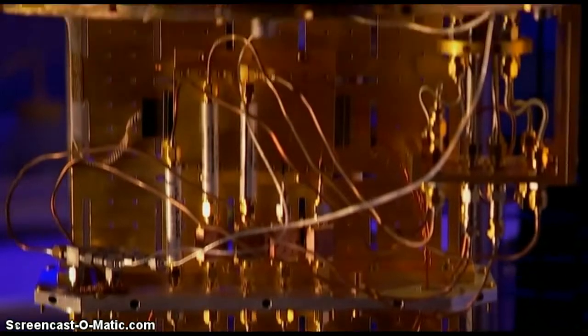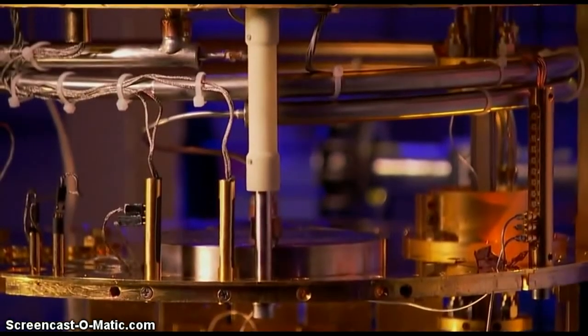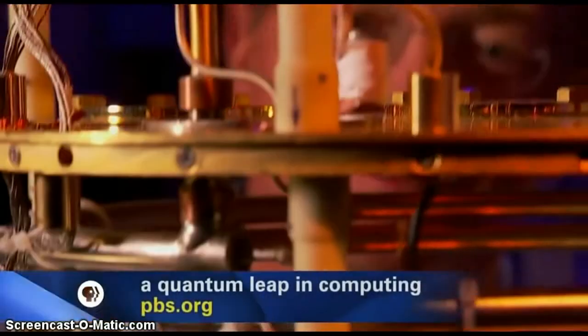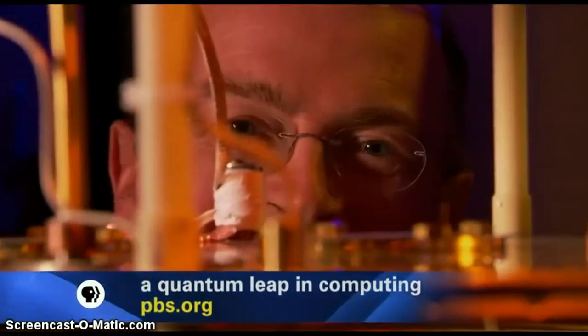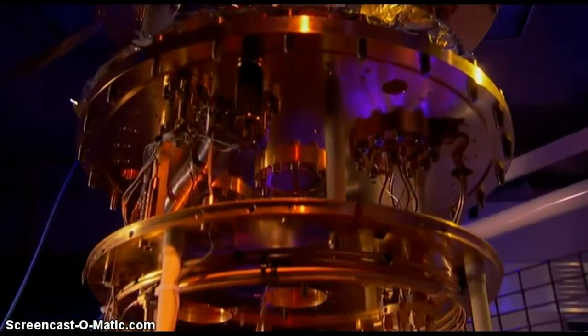Lloyd's weird lemonade comes in the form of a quantum computer. These are the guts of a quantum computer. This gold and brass contraption might not look anything like your familiar laptop, but at its heart, it speaks the same language.